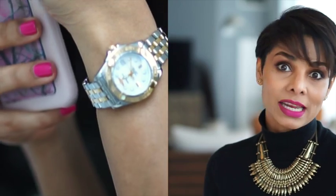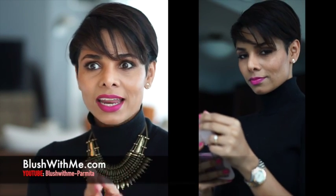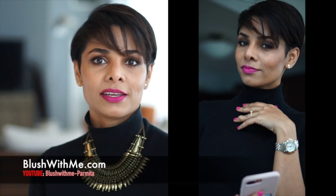A watch is my staple accessory — I never step out anywhere without my watch. There's something about a watch; I take a person who is wearing one seriously. I don't know why, but I just do.